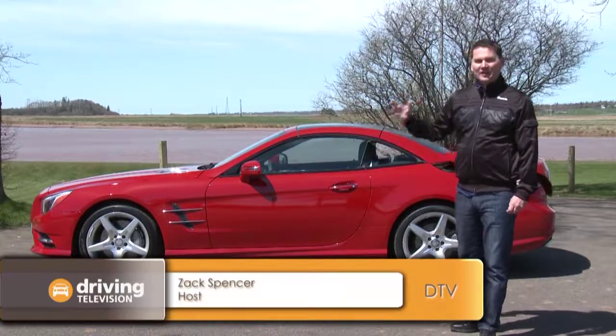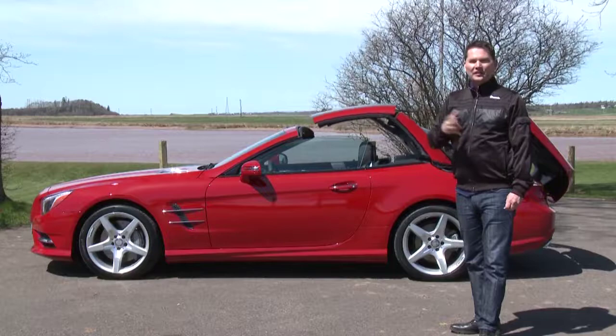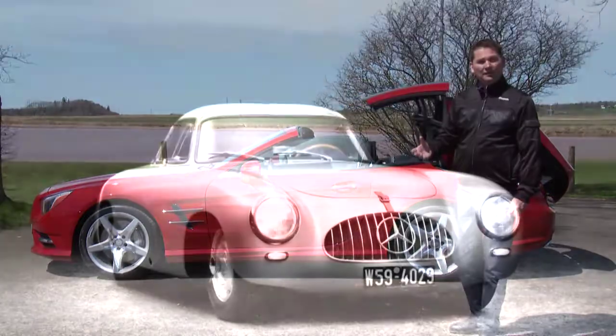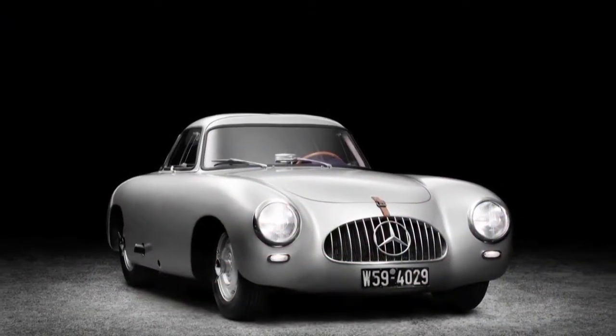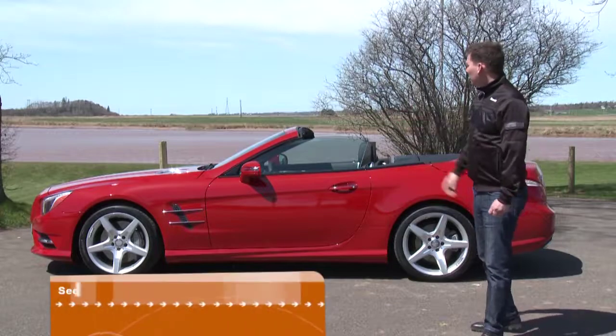This is a pretty rare occurrence. This is a brand new model and only happens roughly every ten years. The very first SL came out in 1952. It's the 60th anniversary of this car and it's only the sixth generation — they don't update this car very often.